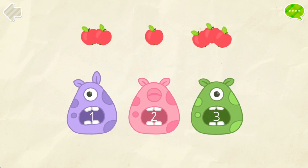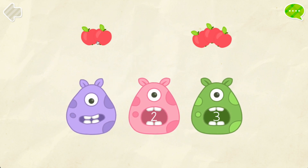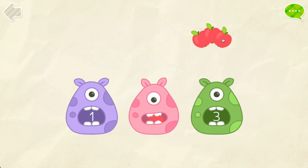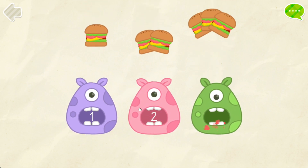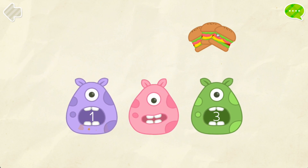Feed little monsters the correct number of food. One. Two. Three. One. Two. Three.